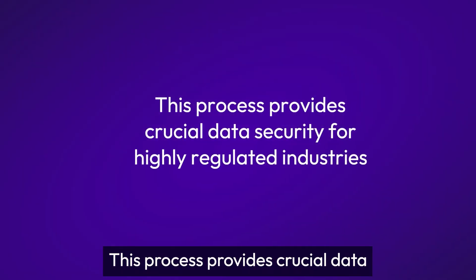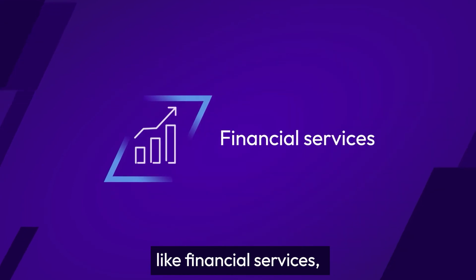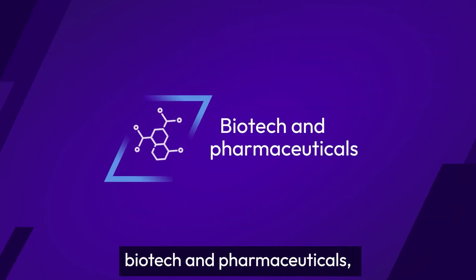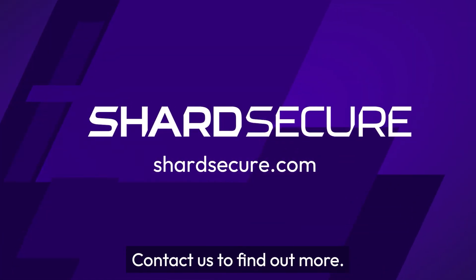This process provides crucial data security for highly regulated industries like financial services, biotech and pharmaceuticals, technology innovators, and more. Contact us to find out more.